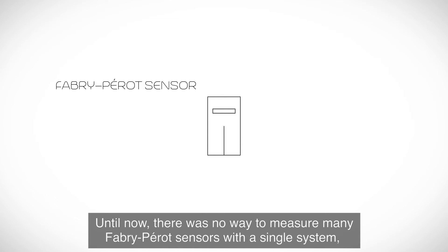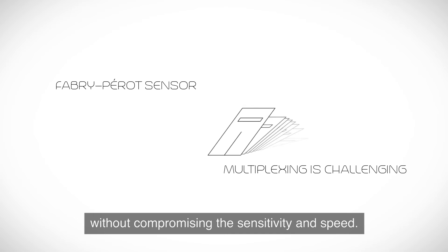Until now, there was no way to measure many Fabry-Perot sensors with a single system without compromising the sensitivity and speed.